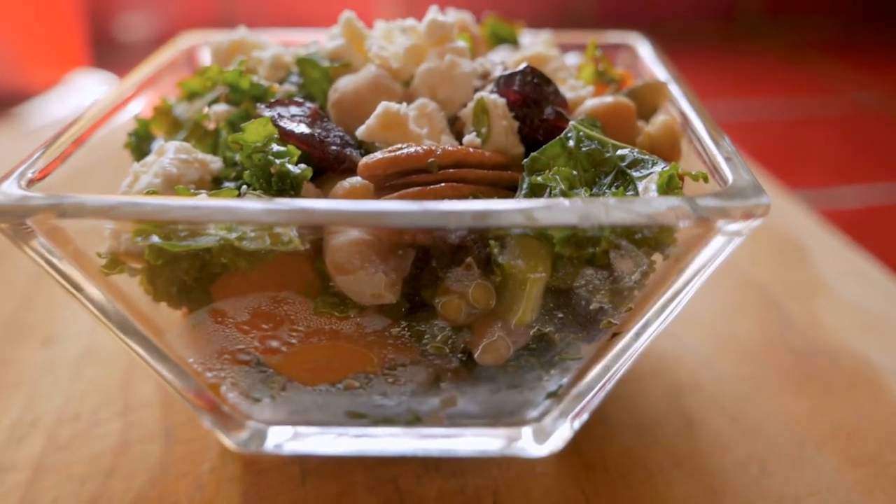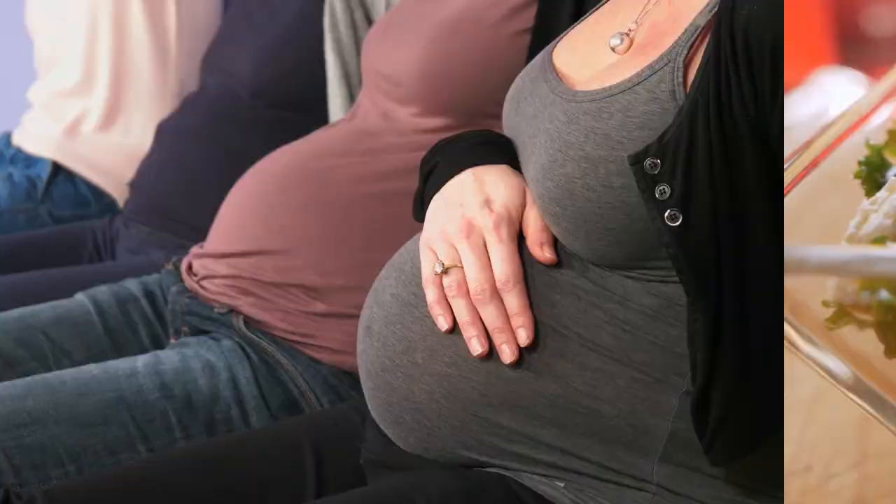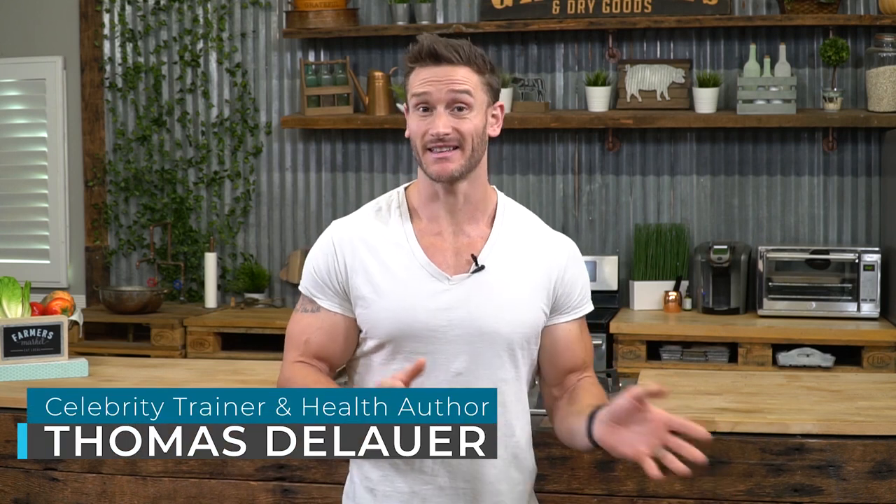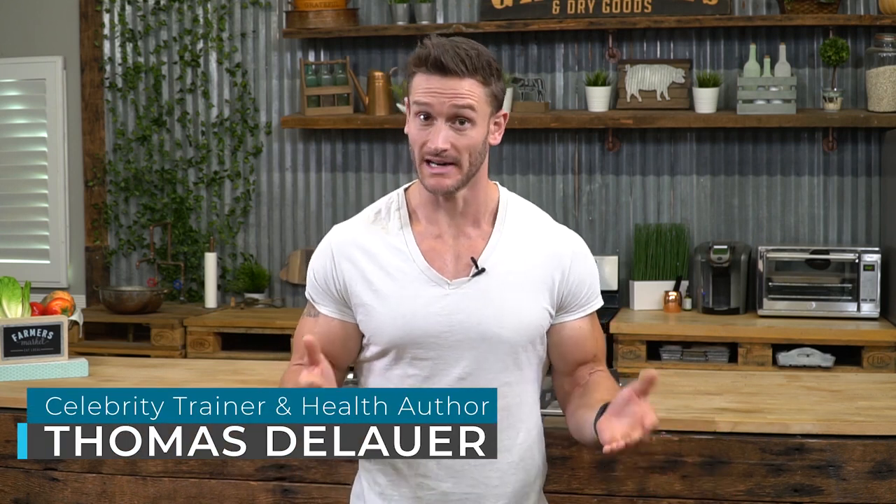There are a lot of women that choose to do the ketogenic diet while they're pregnant. I'm not here to say that's good or bad because quite honestly the scientific evidence just isn't there one way or another. Nothing to say that it's bad and nothing to say that it's good. There's a lot of evidence that shows that it helps people get pregnant, but the studies aren't really there. So we have to just take a look at what works best for you.